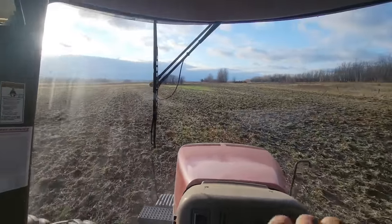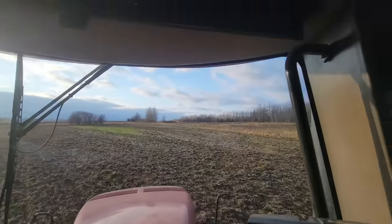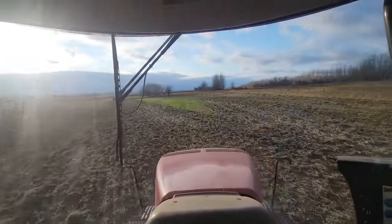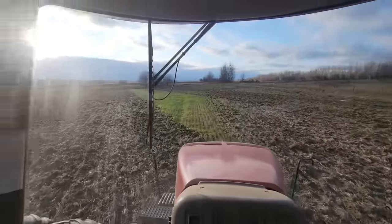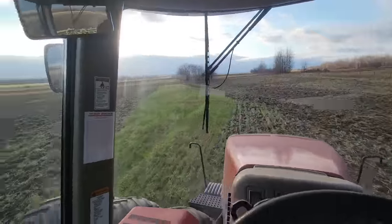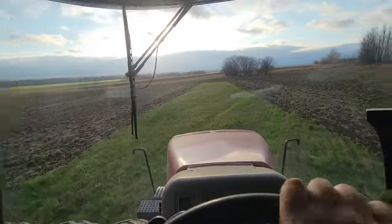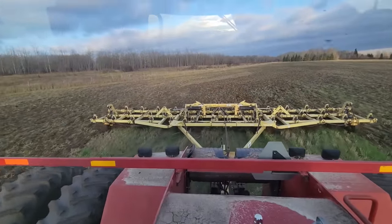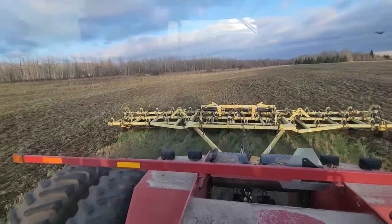I've got two more fields to go here. There's been a cloud coming but it kind of broke out and went that way - I thought that was the snow cloud. I'm just finishing off this 40-acre piece here. My usual chair is squeaking, but I bought this Degelman 5000 chisel plow - it's a 40-footer and it seems to be working pretty well.